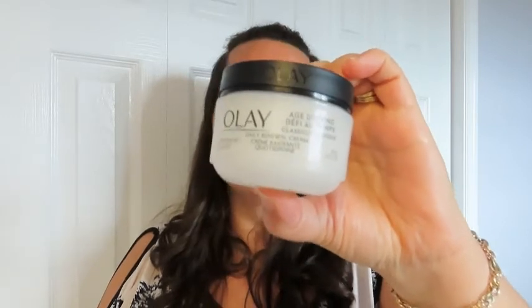Hi, my name is Cheryl with Wet Tools Inside. Olay Age Defying Daily Renewal Cream. This is part of my daily routine.